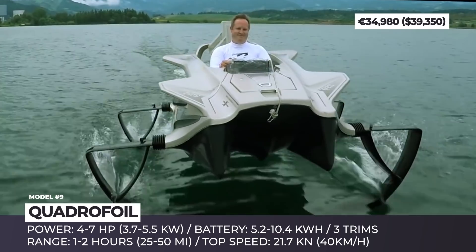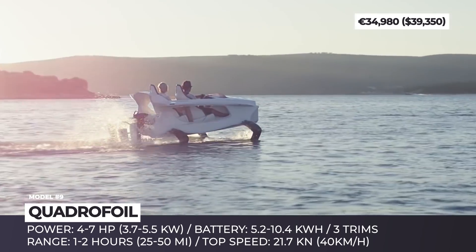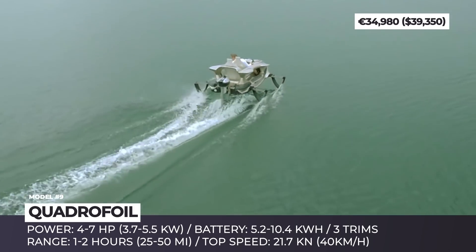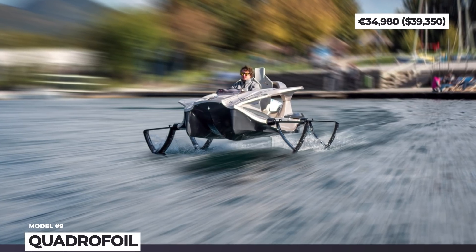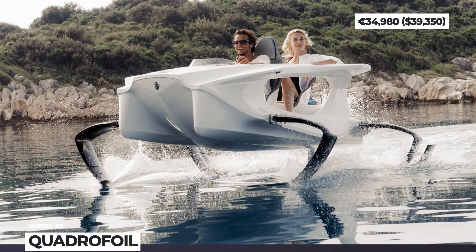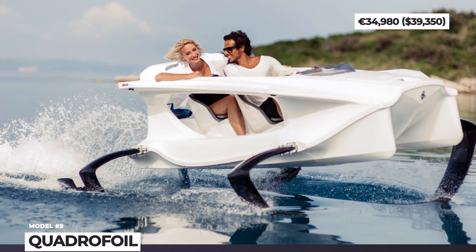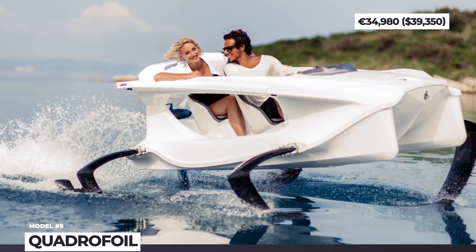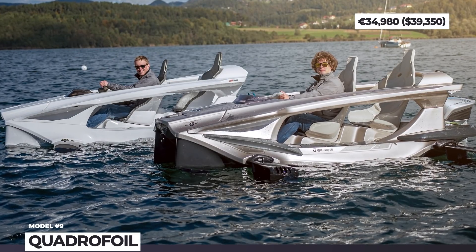As of today, the company carries three versions of the hydrofoil: the entry-level Q2A powered by a 3.7 kW motor and a 5.2 kWh battery, the mid-range Q2S that doubles the capabilities, and the already sold-out limited edition. Depending on the chosen trim, you can expect from 1 to 2 hours or 25 to 50 miles of water cruising, while reaching speeds of 25 mph.